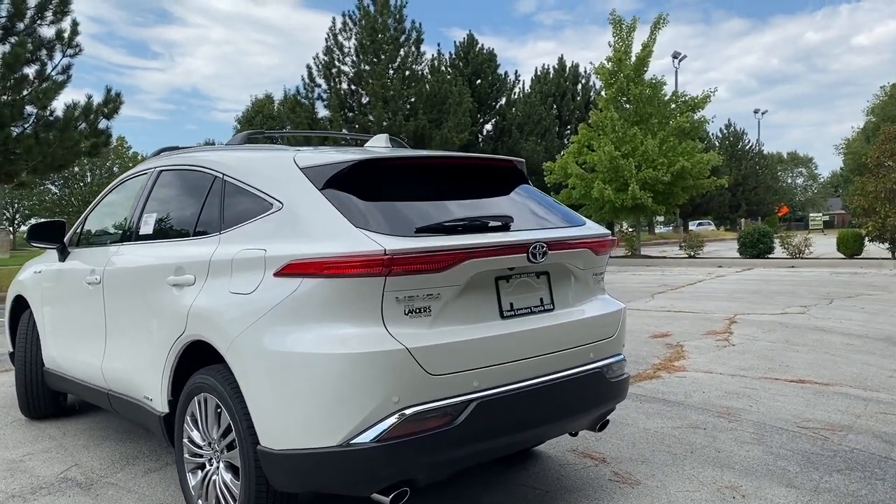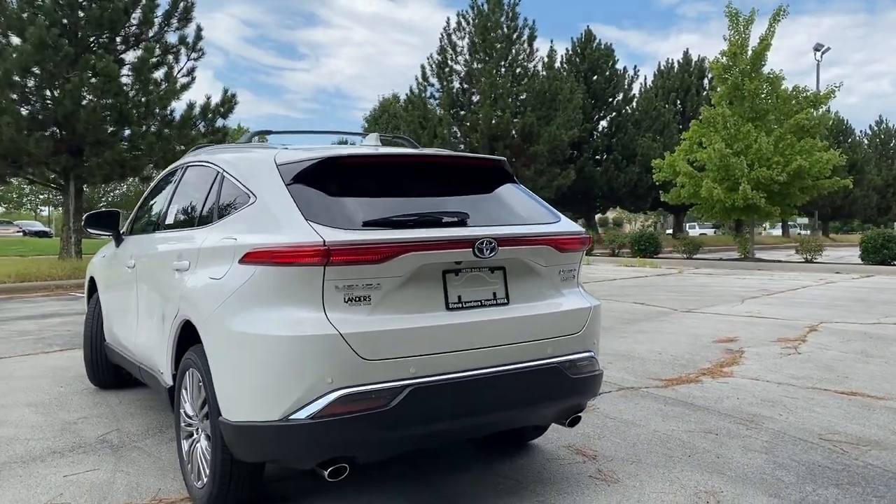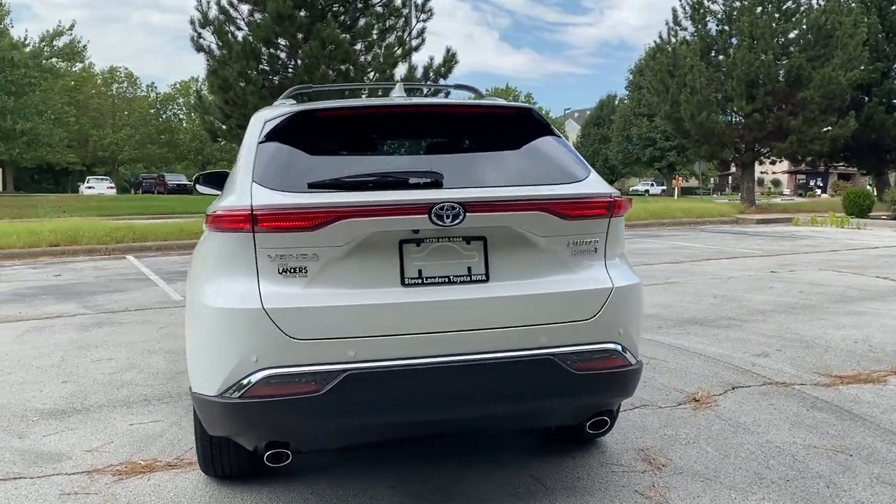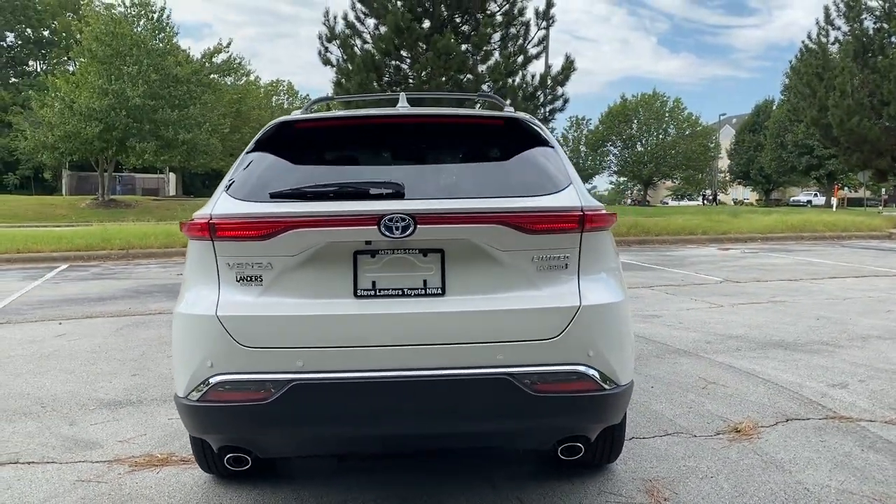Along the back you have the light bar that goes almost all the way across, and this does have dual exhaust with the chrome-accented rear end and parking sensors along the rear.